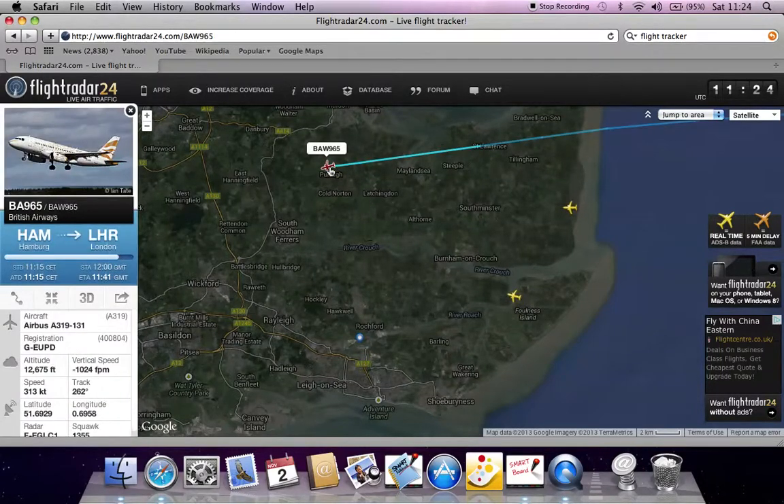Here we have BAW965. As you can see by the fact file, it's a British Airways Airbus, and it's going from Hamburg to London Heathrow, due to arrive there at 41, so that's not long.